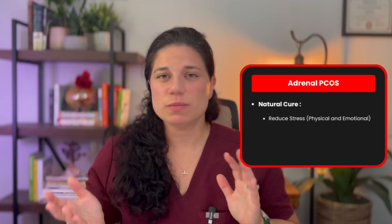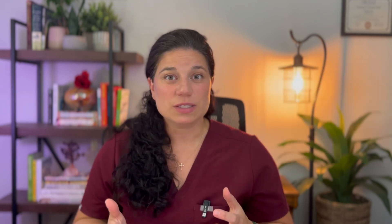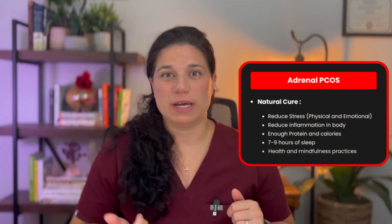For adrenal PCOS, this is predominantly going to be about your stress — both physical and emotional. Physical stress can come from not eating enough, exercising too much, or not getting enough sleep. Inflammation is also a physical stress on the body, so this is where those two types can cross over. For physical stress, you'll want to decrease your working out and maybe give yourself a break, make sure you're eating enough protein and calories, and address any sleep issues — aim for seven to nine hours of sleep every single night. Emotional stress from a high-stress job or difficult life situation is addressed through things like exercise, meditation, EFT tapping, journaling, gratitude, and other mindfulness practices.